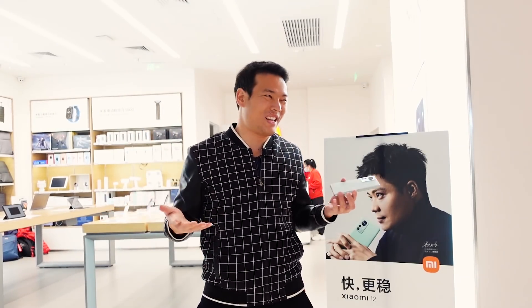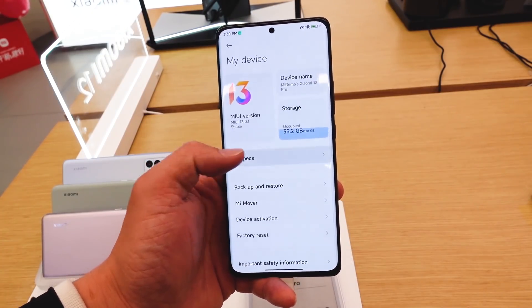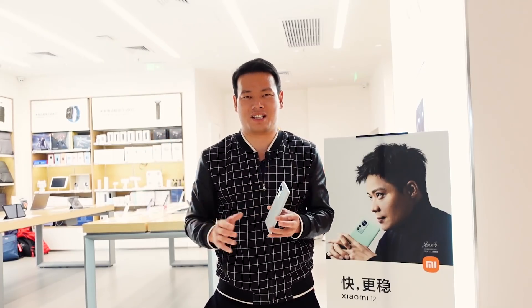After several hours with it, I don't know if I should call it MIUI 12.8 or MIUI 12.9, but not MIUI 13. Why? Let's take a look.